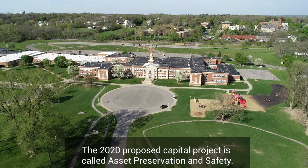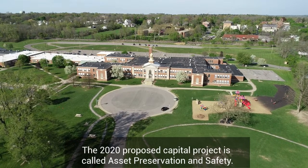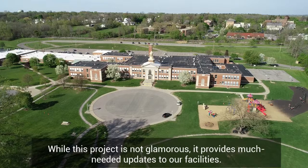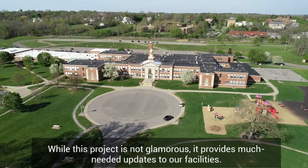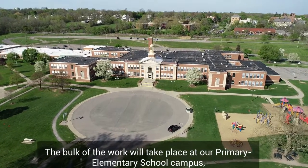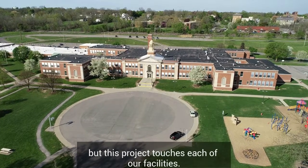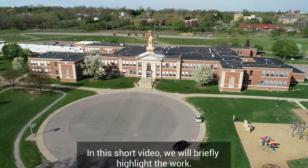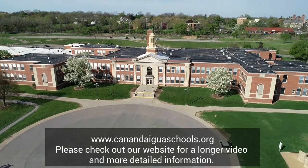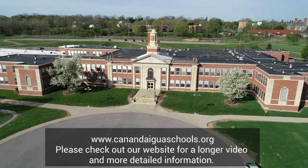The 2020 proposed capital project is called Asset Preservation and Safety. While this project is not glamorous, it provides much-needed updates to our facilities. The bulk of the work will take place at our primary elementary school campus, but this project touches each of our facilities. In this short video, we will briefly highlight the work. Please check out our website for a longer video and more detailed information.